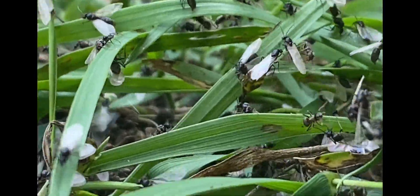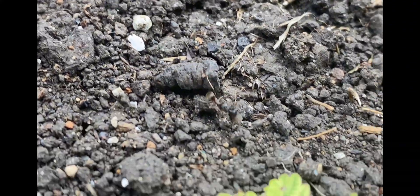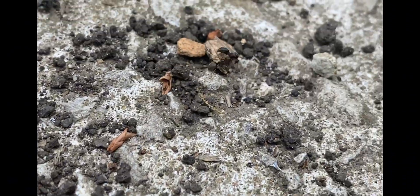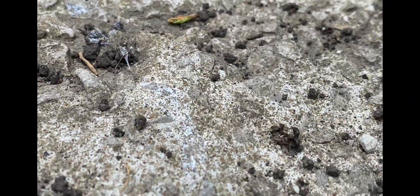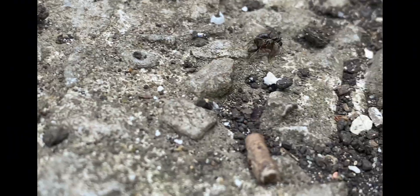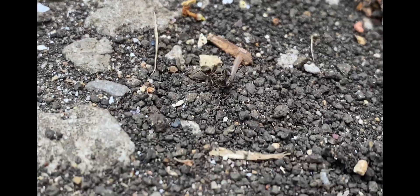Time for tip number two. Tip number two is for if you've missed the initial nuptial flight. During ant season my eyes are always looking at the ground anyway — so if you come across workers dragging dead drones back to their nest, that is a very good sign that a nuptial flight has happened recently. Drones die straight after mating with queens because they are useless after that.